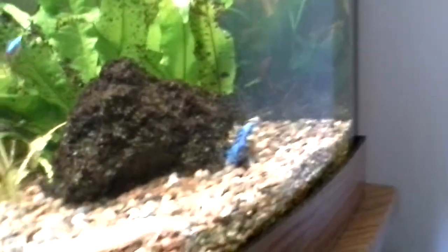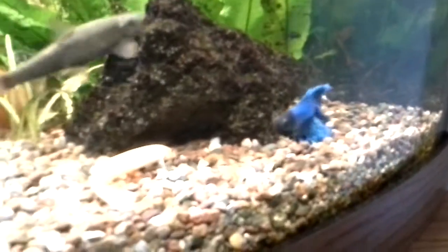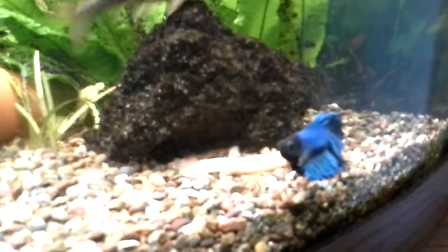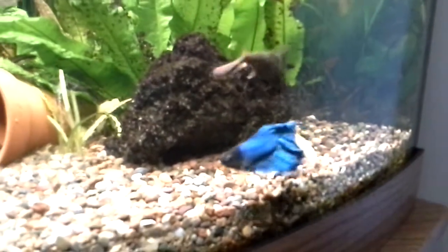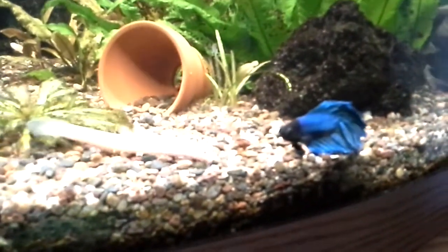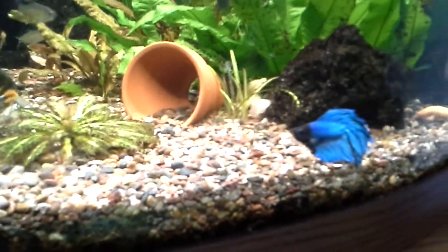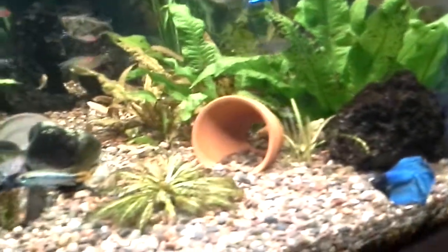Somewhere — oh here he is. Hey Max! His name's Max because he's blue — he's my Blue Max. Max, move, would you? There you go buddy. He's just a betta — a very nice fish. He tries to bite things but he's too slow, so he's just kind of adjusted to living in here. Very nice tank mate, actually.